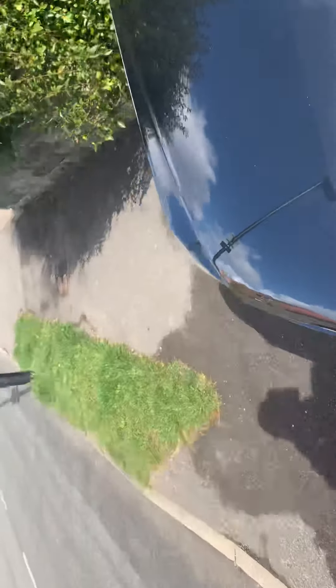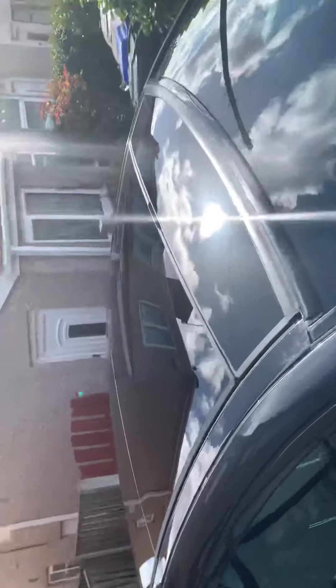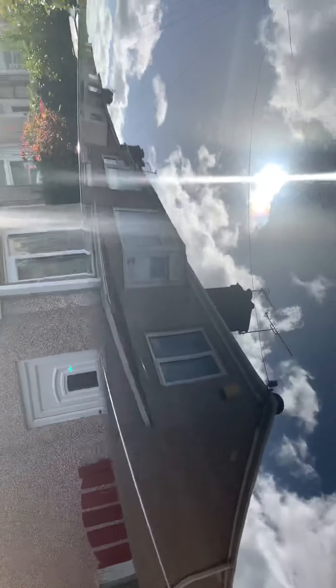It's got the panoramic — the peck on it, which is the full sunroof on the top. We'll show you that in action — flip the switch — goes back on its own.